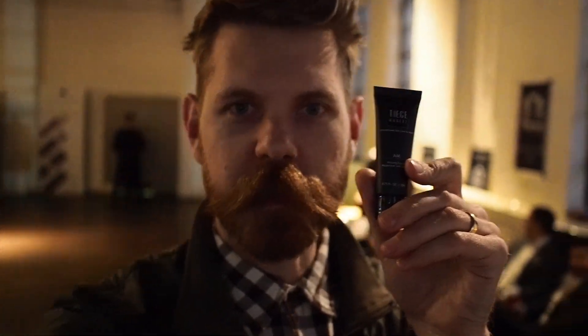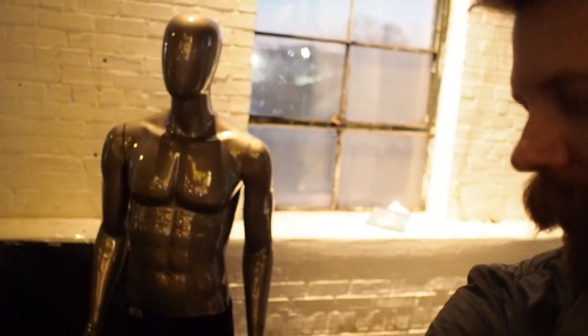You guys know Tiege Hanley — Aaron Marino's brand. This is a super simple monthly skin care that comes in these little boxes every month. Speaking of the devil — Tiege Hanley. Let me correct it: it's only the most amazing skin care product in the history of skin care. Aaron Marino — never been one to not hype something up. It's all self-promotion; nobody else will do it.